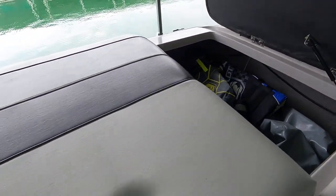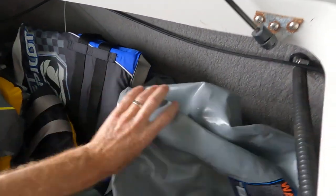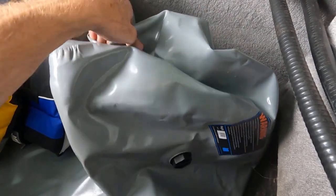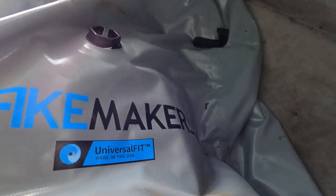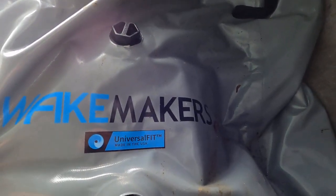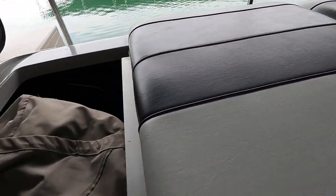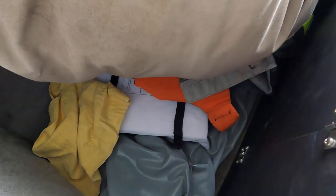Personal life vests will be excluded. This is the second of three ballast bags — all were more recently replaced. These are Wakemaker universal fit ballast bags, with one here in the port side corner. There's also a mooring cover here. The personal life vests are excluded, and the third ballast tank is right down there.